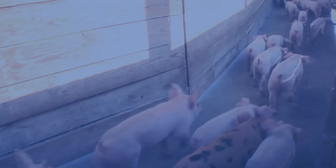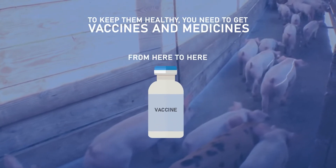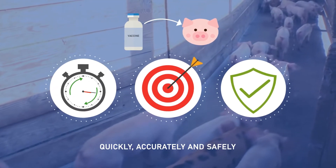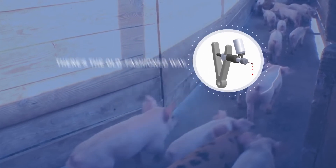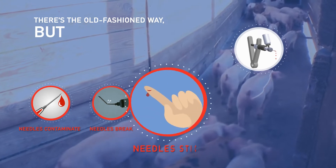When you raise pigs, to keep them healthy you need to get vaccines and medicines from here to here, and you need to do it quickly, accurately and safely. There's the old-fashioned way, but needles contaminate, needles break, needles stick.